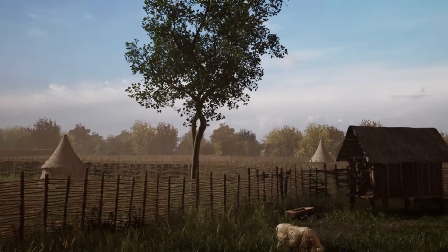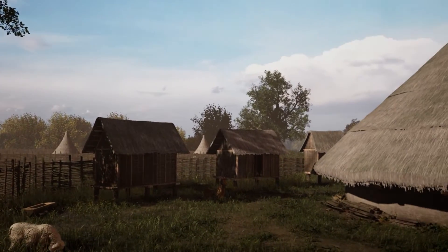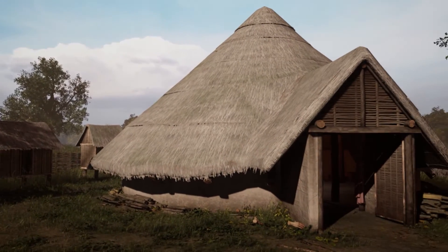My name is Juno and I am a 3D environment artist at Wessex Archaeology. I've created a VR 3D reconstruction of a Bronze Age village.